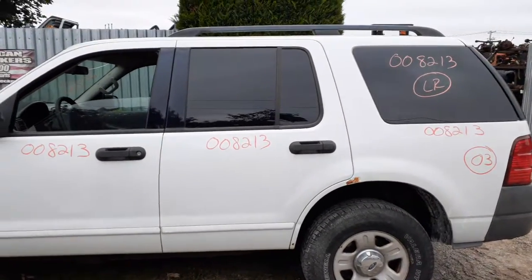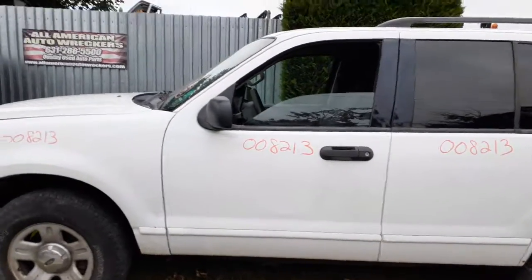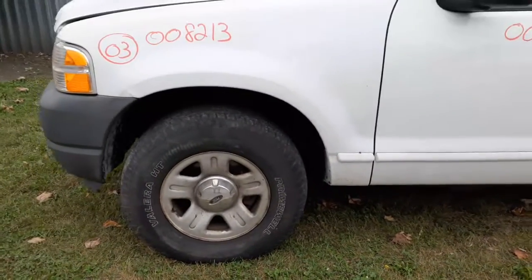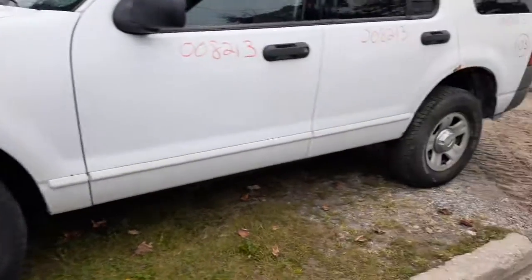There's your left rear door with power window and power locks, privacy tint. There's your left front door with power window and power locks. You've also got the left side mirror — power mirror, black texture. Front suspension is all there, complete — struts, spindles, lowers — all good.